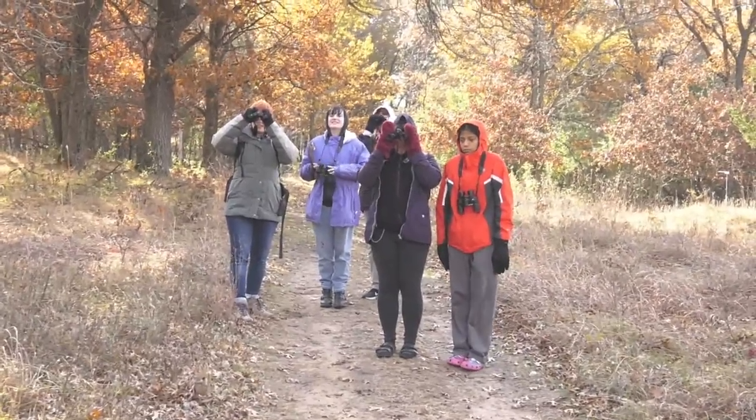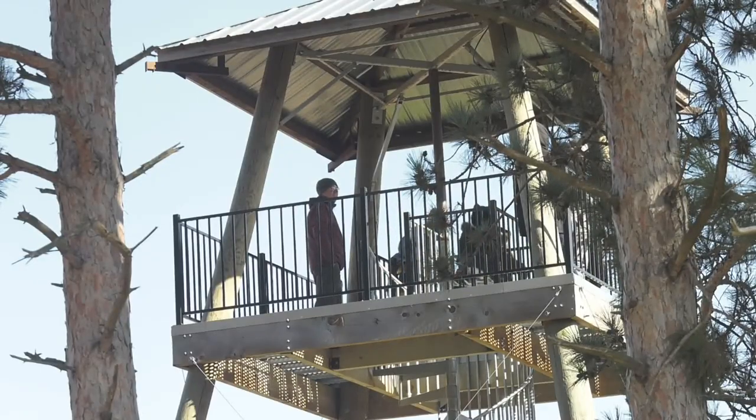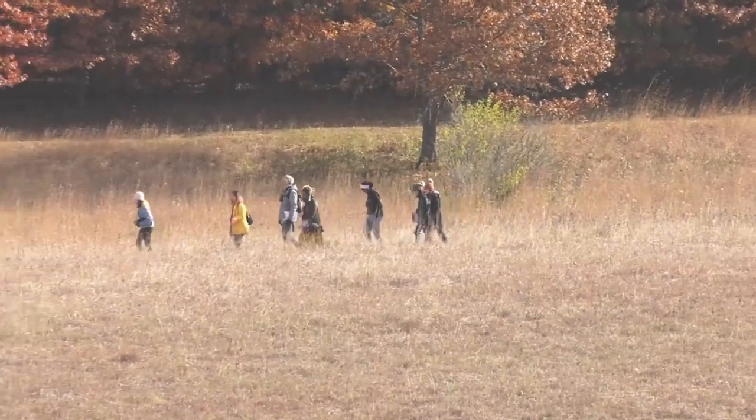Today we're going to be investigating three different habitats at Bellwin. We're wondering where are we going to find more birds? Will there be more birds in the pine tree forest, more birds in the hardwood forest, or more birds in the prairie?